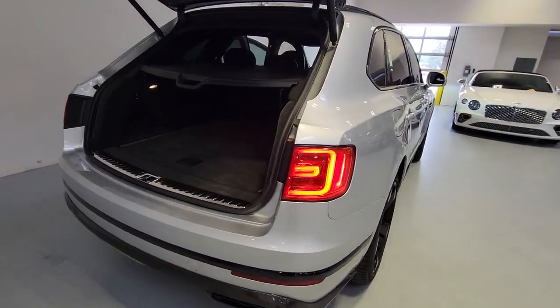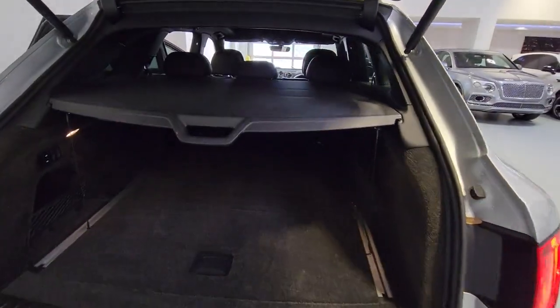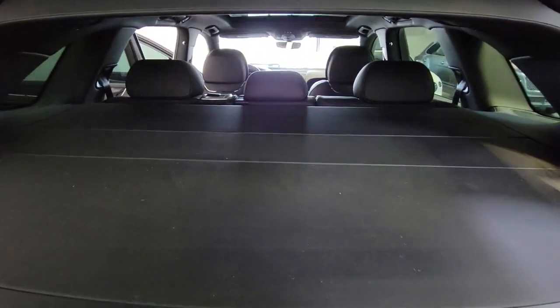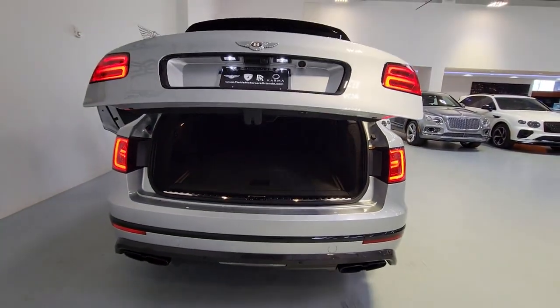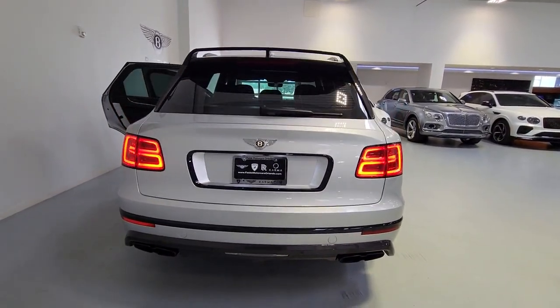Panoramic roof, all-wheel drive, keyless entry, navigation system, sun moonroof, woodgrain interior trim, keyless start, heated rear seat, power passenger seat, premium sound system.